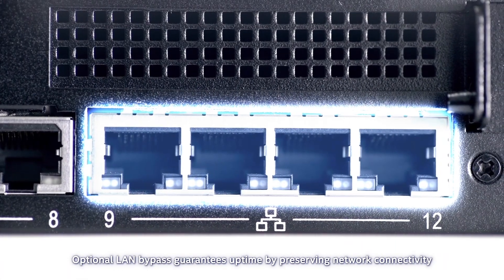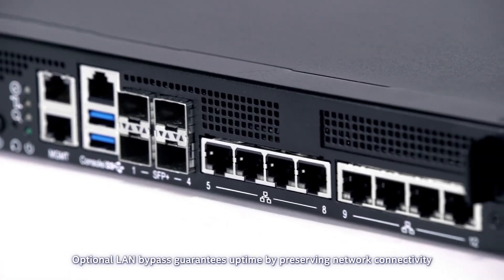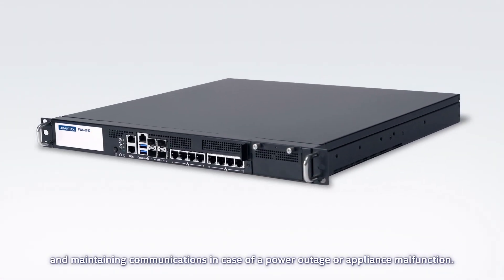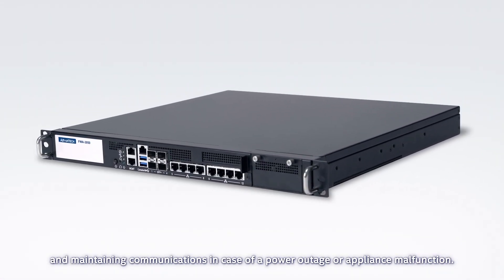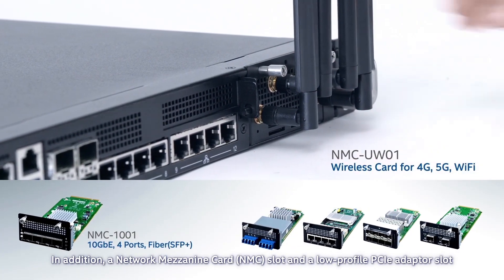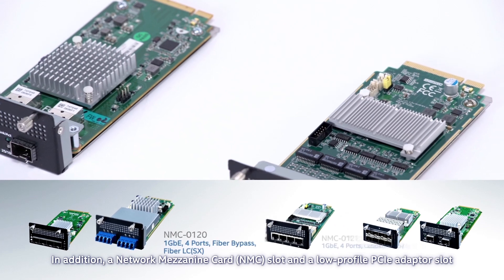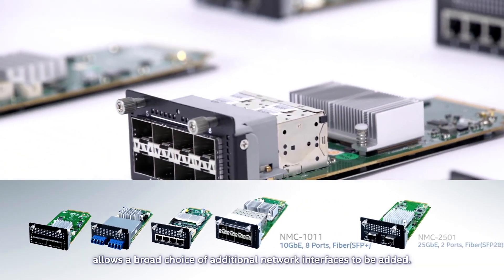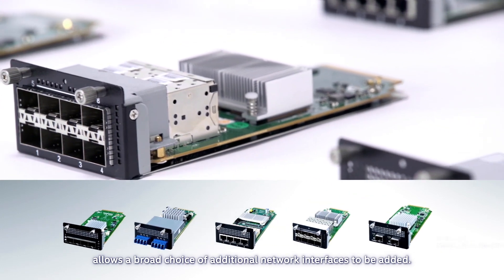Optional LAN bypass guarantees uptime by preserving network connectivity and maintaining communications in case of a power outage or appliance malfunction. In addition, a network mezzanine card NMC slot and a low-profile PCIe adapter slot allow a broad choice of additional network interfaces to be added.